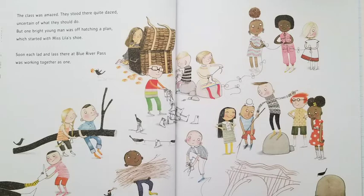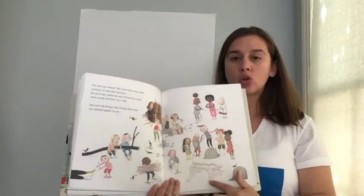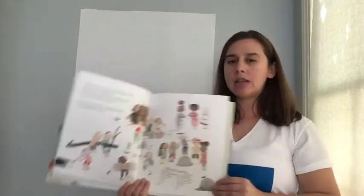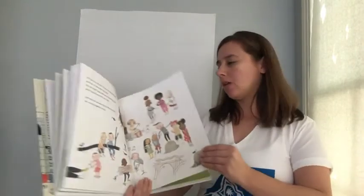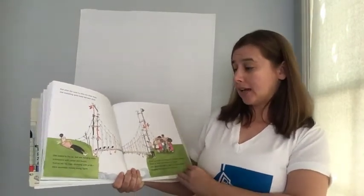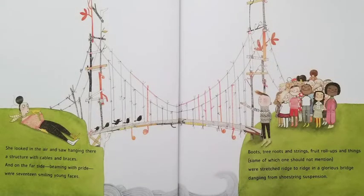Soon each lad and lass there at Blue River Pass was working together as one. I notice here that Iggy has drawn something. Why do you think he has drawn something? How do you think that will help? And why do you think all the students are working together? How is that going to help? And when she came to, Ms. Lila Greer knew that something quite brave had been done. She looked in the air and saw hanging there a structure with cables and braces. And on the far side, beaming with pride, were seventeen smiling faces. Boots, tree roots, and strings through roll-ups and things, some of which one should not mention, were stretched ridge to ridge in a glorious bridge dangling from shoestring suspension.